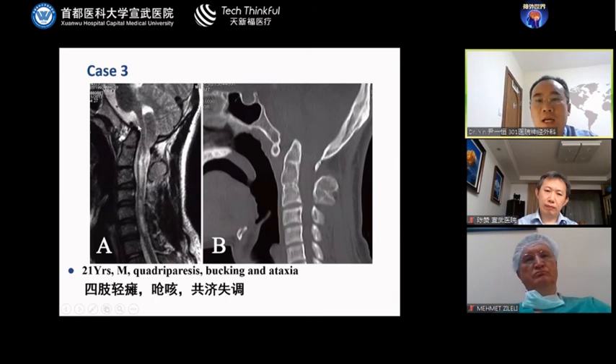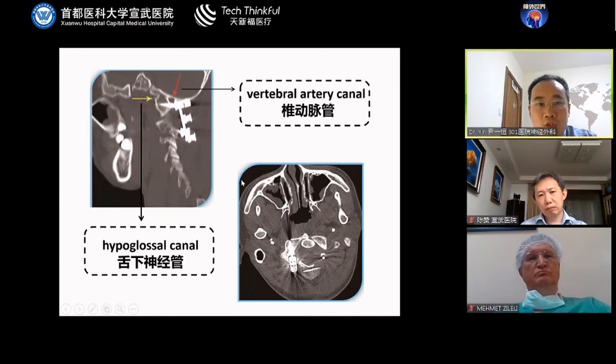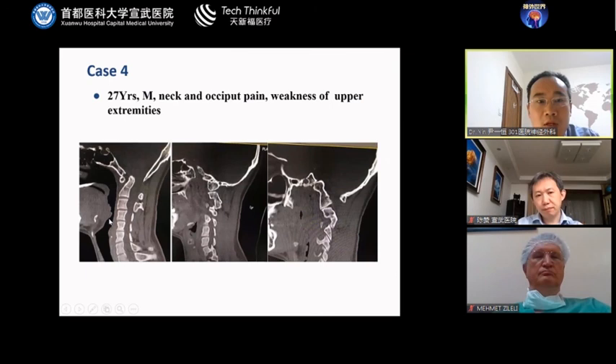Another case showed severe compression with cerebellar tonsils herniation and syringomyelia. We used the same technique: C1 lateral mass and C2 pedicle screws. During surgery, we carefully noted the vertebral artery canal and the hypoglossal canal to protect the nerves and arteries. We published our technique for inserting C1 lateral mass screws in 2014. Post-operative imaging shows good stability of the bony fusion and release of the compression.